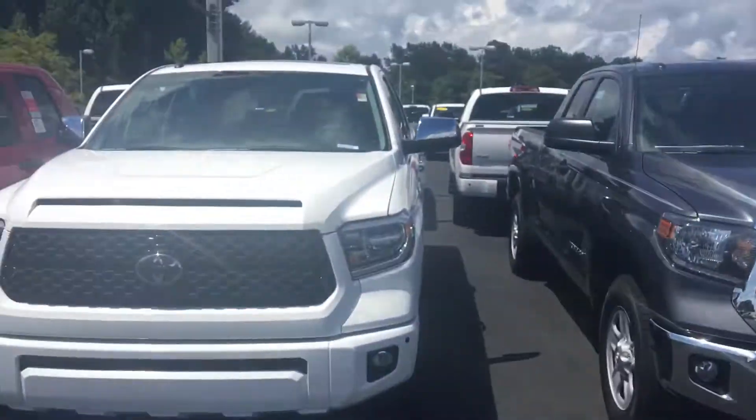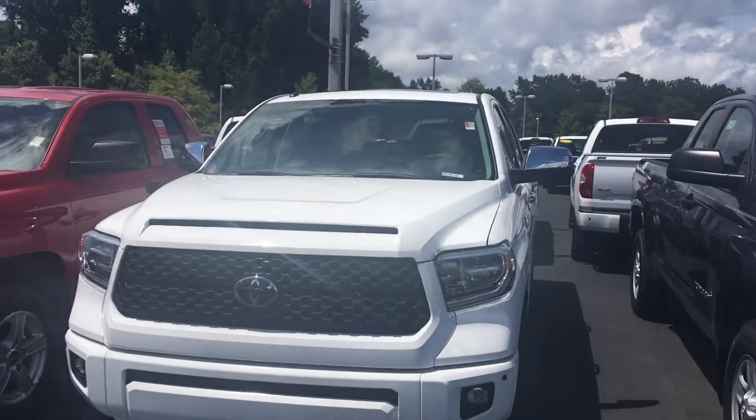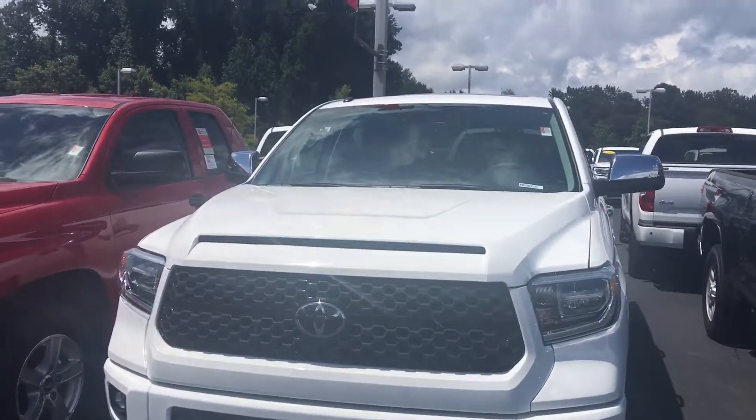Hello, this is Greg Laster here at 1221 Lafayette Parkway in LaGrange, Georgia at LaGrange Toyota, doing a preview for Mark of our 2019 Toyota Tundra Platinum. Mark, this is a Platinum Crew Max Tundra you had inquired about — a quick preview of it.